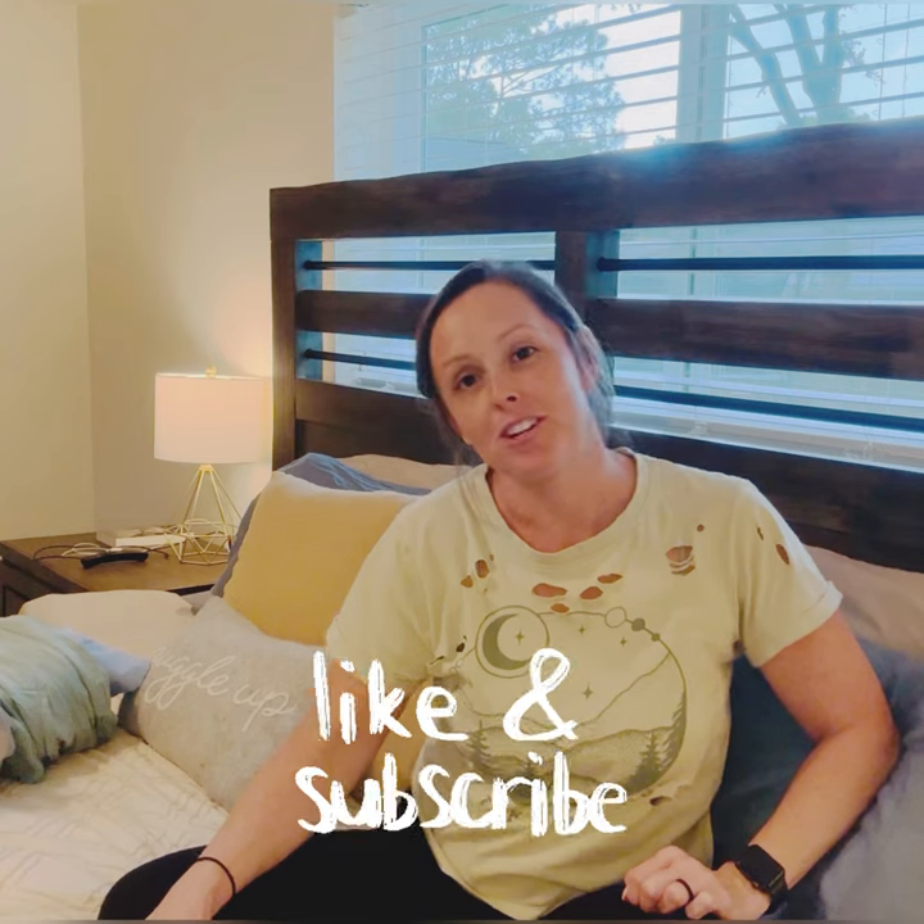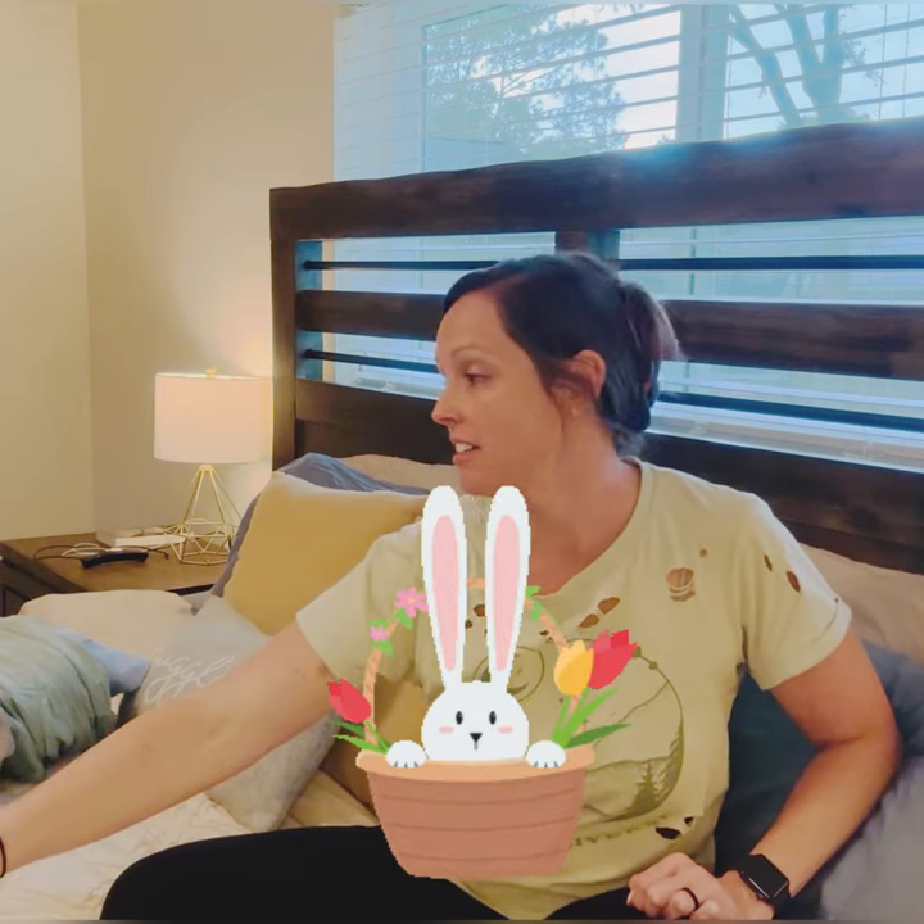Hi y'all, it's me Chelsea. Welcome back, and if you're new here, welcome to my channel. I'm going to make a quick little video about what's in my kids' Easter baskets. I've got quite a few bags here, so I wanted to go through it and put these Easter baskets together with y'all, and tell you what school treats I'm packing up for my little one's pre-K class for their Easter party.